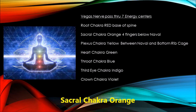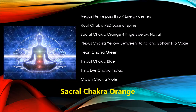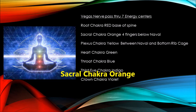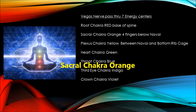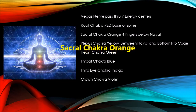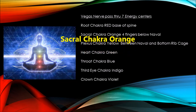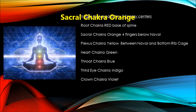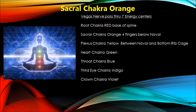The next chakra is the sacral chakra. Its color is orange and it is located in your pelvic region, a couple of inches below your belly button. Also known as the place of the self, the sacral chakra is all about your creative identity as a human. It helps you enjoy your life here on earth.